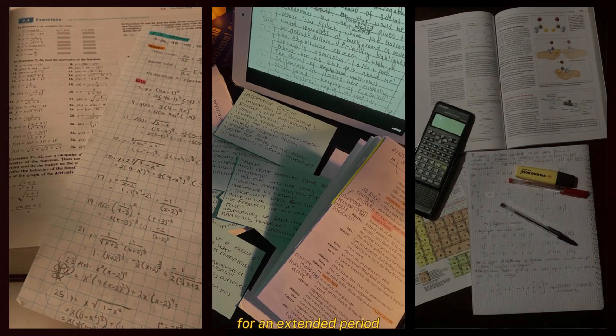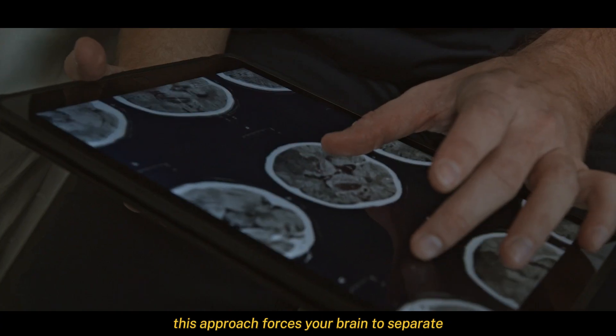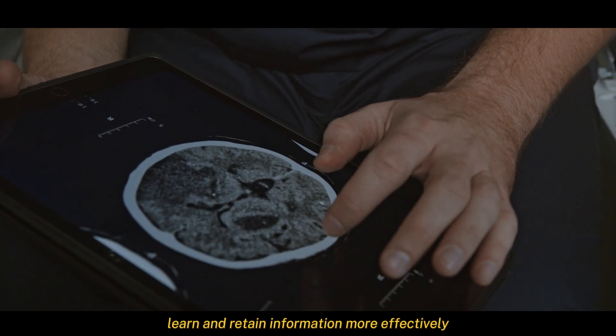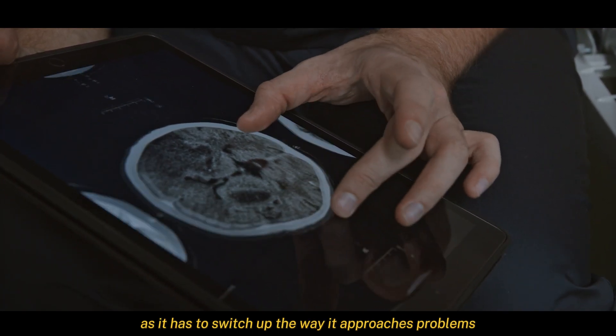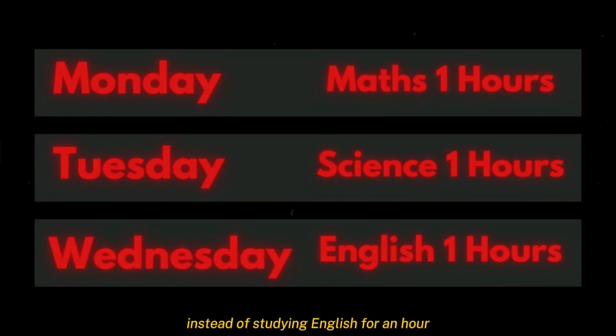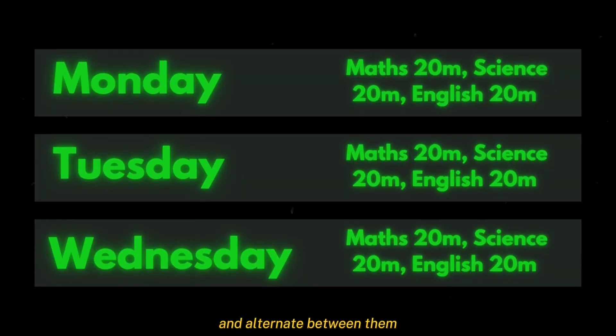Interleaved practice is another powerful technique. Instead of focusing on one subject for an extended period, switch between related topics. This approach forces your brain to separate, learn, and retain information more effectively as it has to switch up the way it approaches problems. For example, instead of studying English for an hour and then math on another day for an hour, you can break each one into 25-minute chunks and alternate between them.